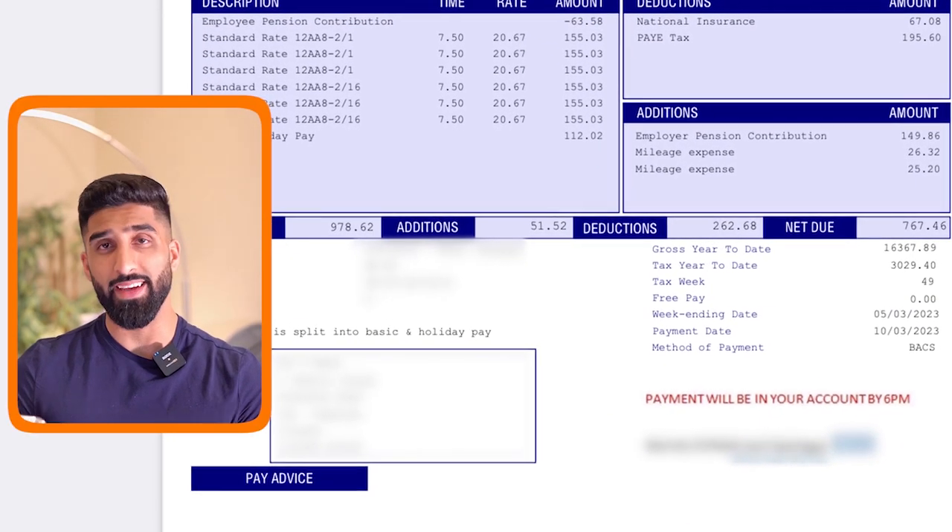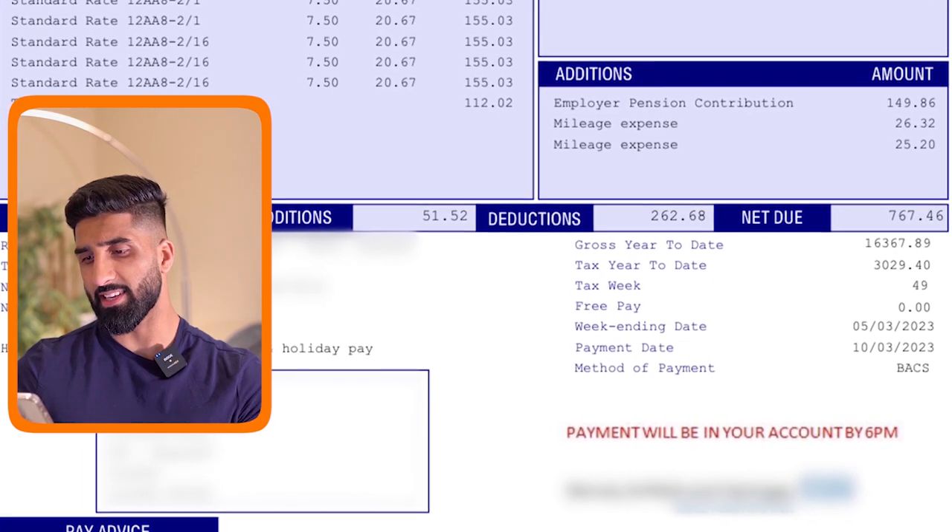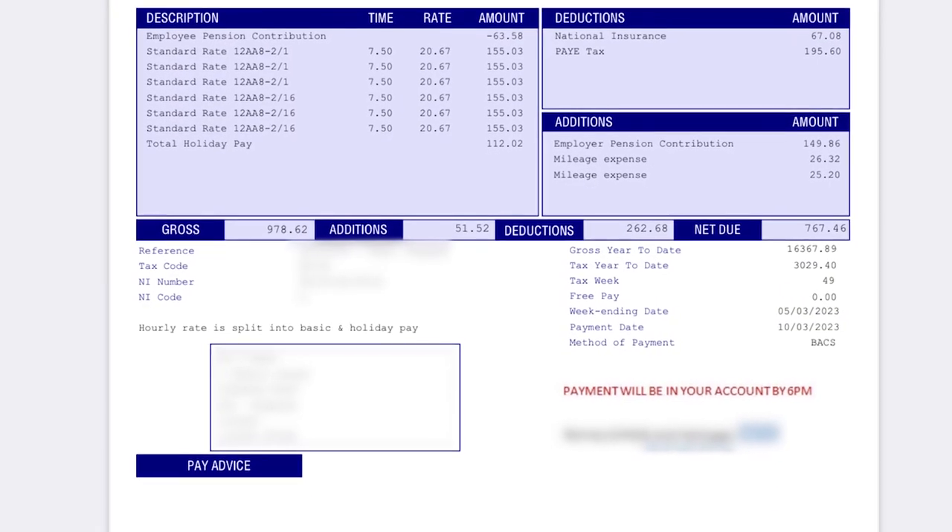The net amount coming into my account was £767.46, and that was in total for six days of work. I'm part time, so you can calculate how much I'd earn full time — it might be slightly different because of tax. I also get additions for mileage expenses because I was working in the community, driving to patients' houses. They reimburse me for mileage, and as a locum it's a bit easier — you don't need the exact postcodes, just roughly how much mileage you're doing.